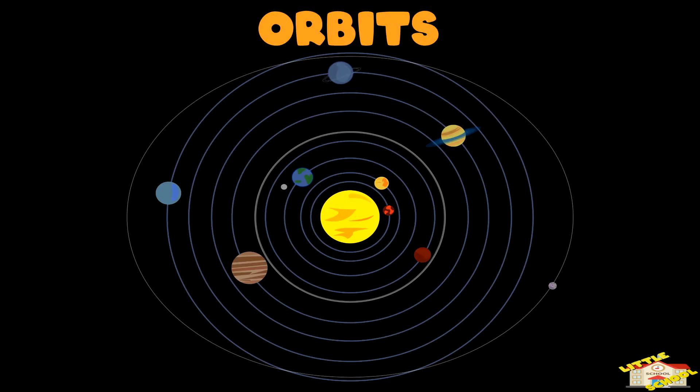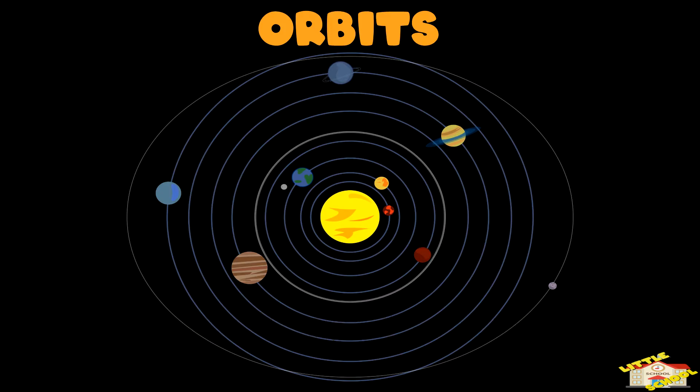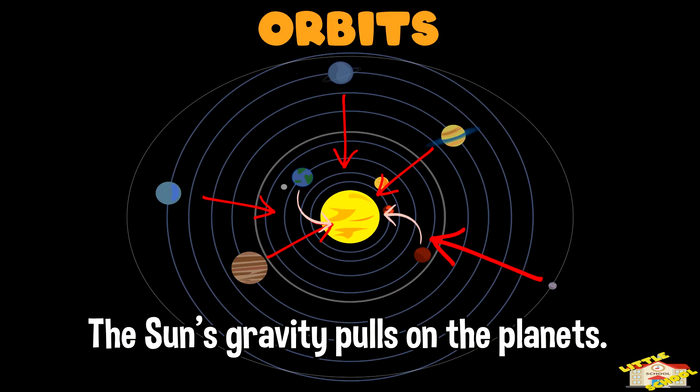Orbits. Gravity is also what keeps planets in orbit around the sun. The sun's gravity pulls on the planets, and their forward motion keeps them from falling into the sun.